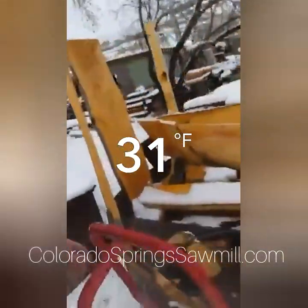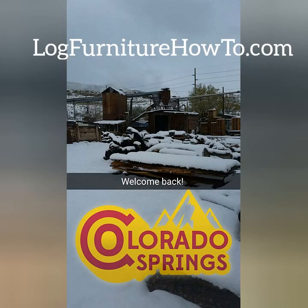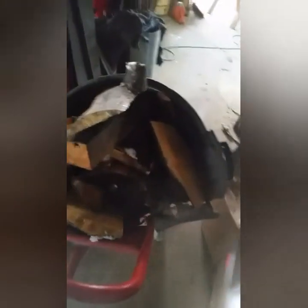Can you believe it? Welcome back — it's almost May 1st and I'm out here getting firewood this morning. It's Saturday, welcome back. Welcome to Colorado Springs Sawmill Blog Furniture. So the first thing we've got to do this morning is get back over here and start another fire, get this place warmed up.